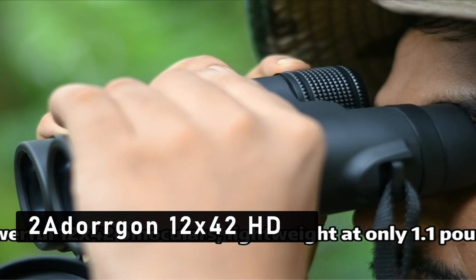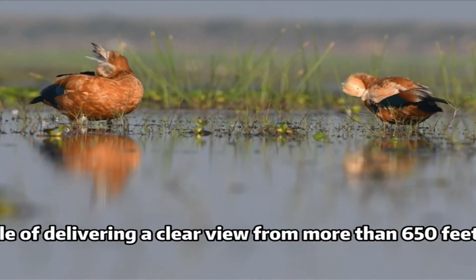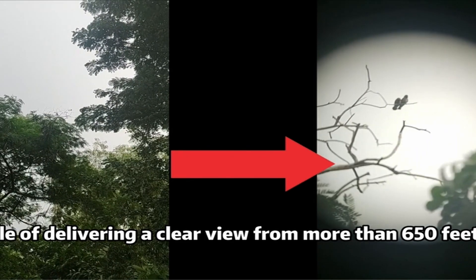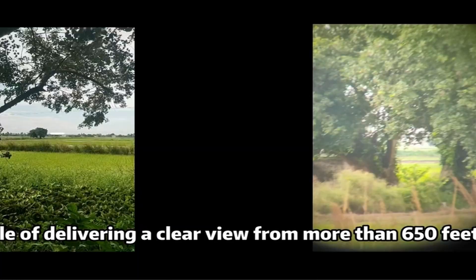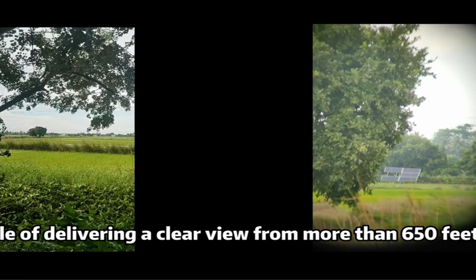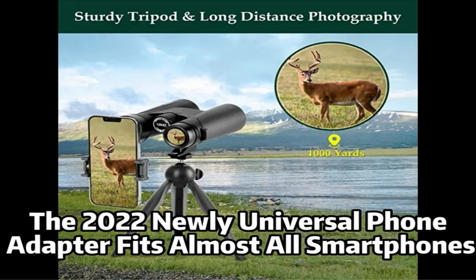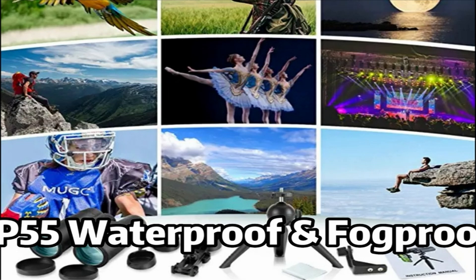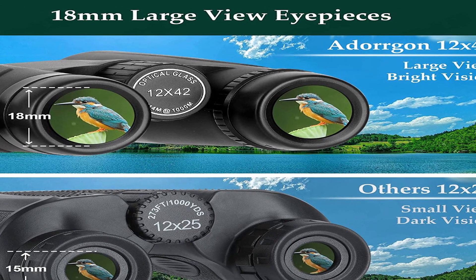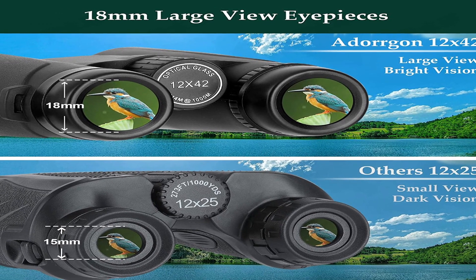At number 2 is the Dorgan 12x42 HD. These binoculars are designed to be the perfect tool for hunting, with 12x magnification and an impressive 42mm objective lens. This allows you to comfortably view your game from a distance, and the large field of view makes it easy to spot game even in the most concealed areas. The binoculars also feature a professional-grade Bak-4 roof prism, which offers superior light transmission and vivid color fidelity. The binoculars come with a durable and lightweight aluminum alloy housing, which is designed to be shock and weatherproof.